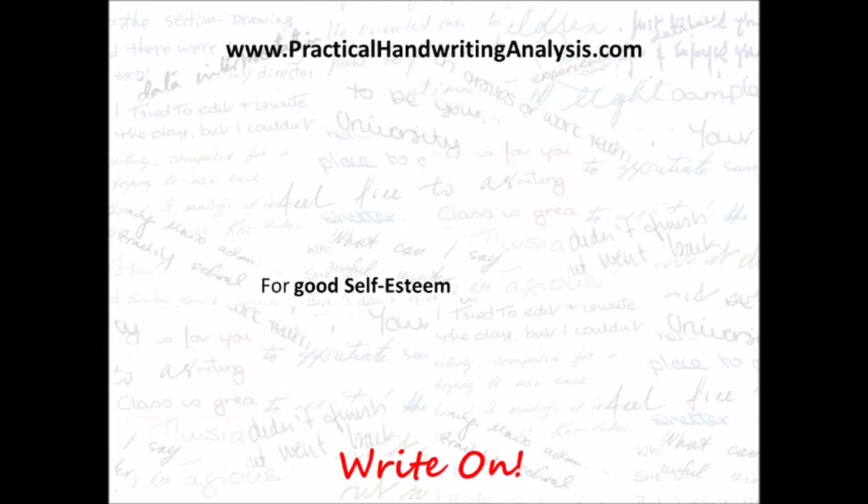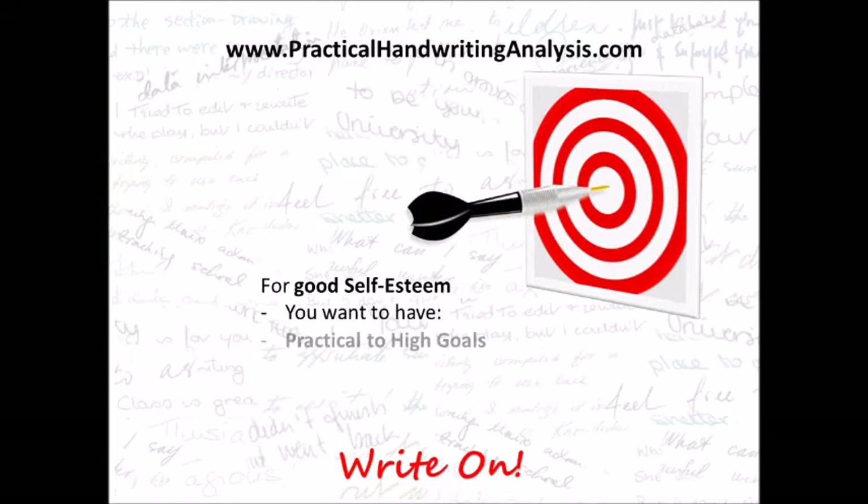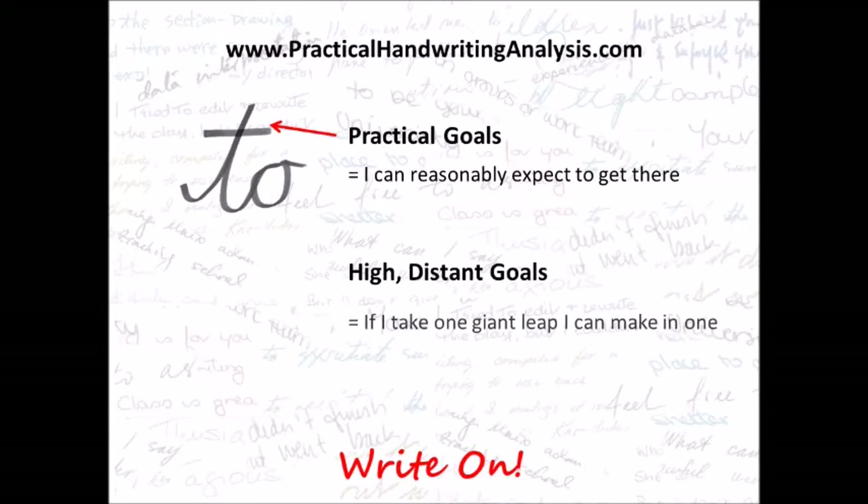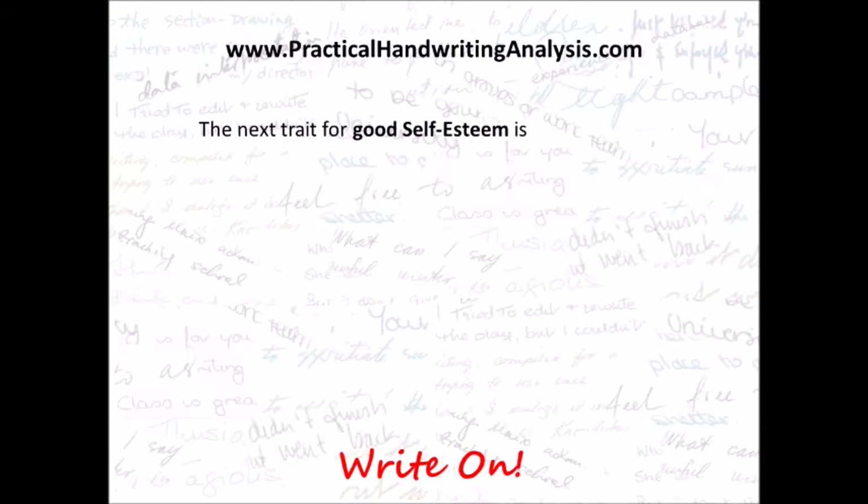For good self-esteem, you want to have practical to high goals. Practical goals mean you can reasonably expect to get there. High or distant goals mean that if you take one giant leap, you can probably make it — so they're further away and more difficult to achieve.